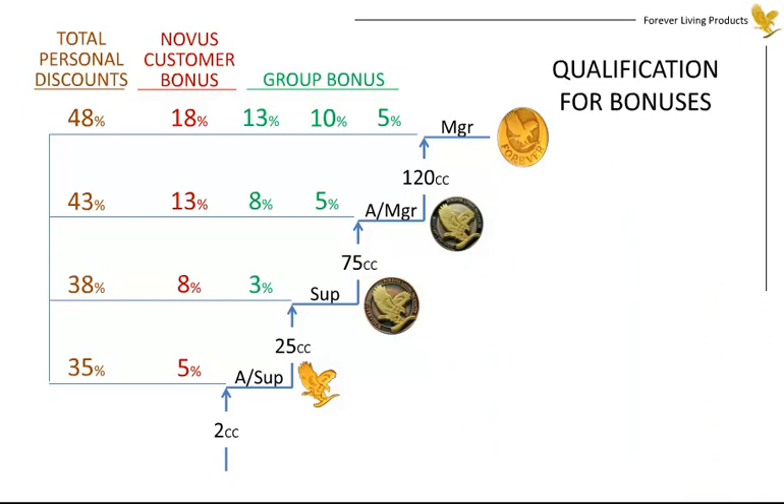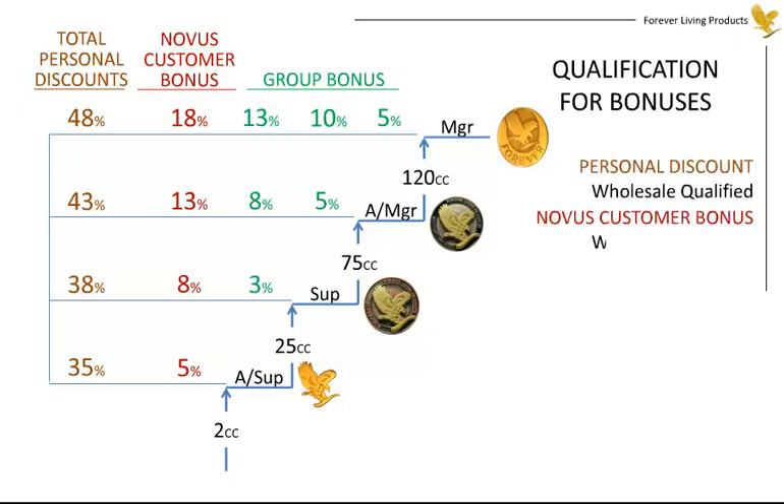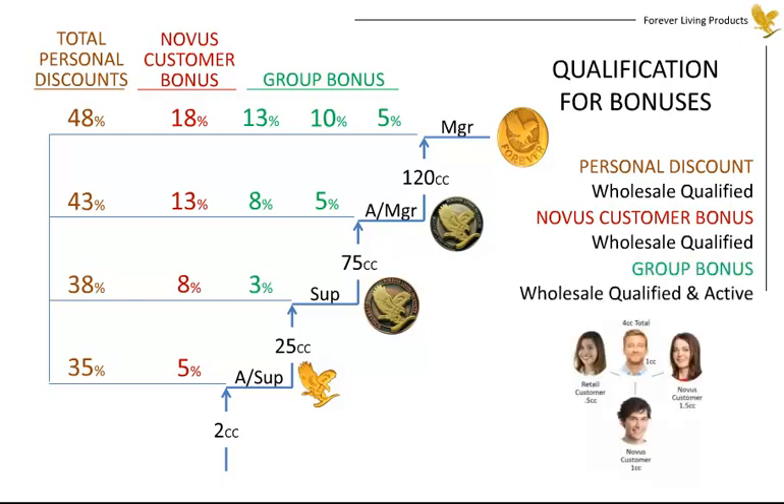There are some requirements to qualify for the discounts and bonuses described. In order to receive the personal discount and Novus customer bonus, you must be Wholesale Qualified. Keep in mind that once you're Wholesale Qualified, you're Wholesale Qualified for life. In order to receive the group bonuses, you must also be active during the month in which those bonuses were generated. You're considered active when you and your Novus customers order four case credits combined, at least one of which is ordered in your name.